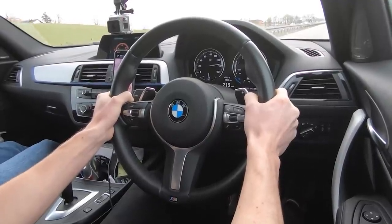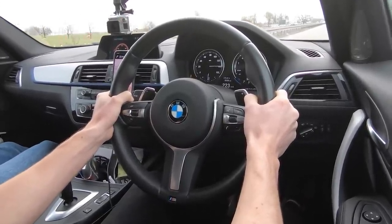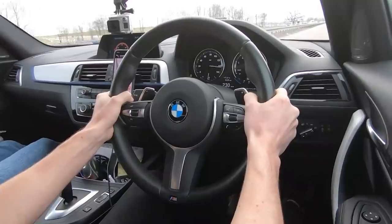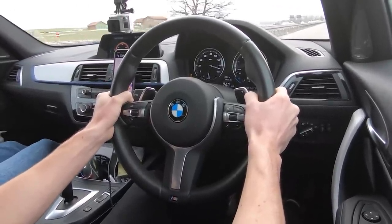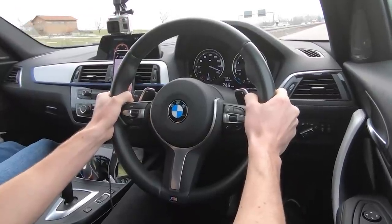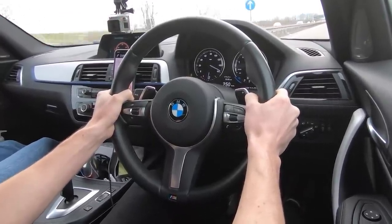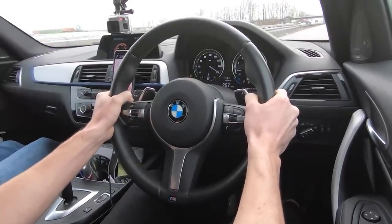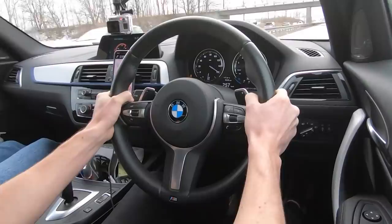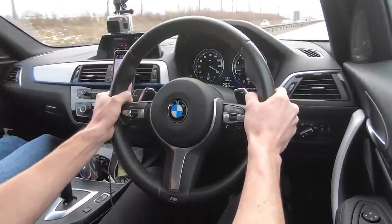Right up to 7,000 RPM — 140, 150 — and that is the limiter. 160. And brake.